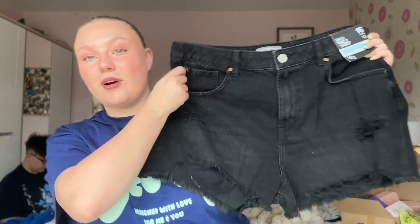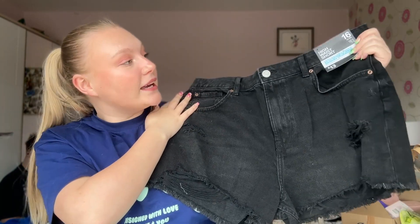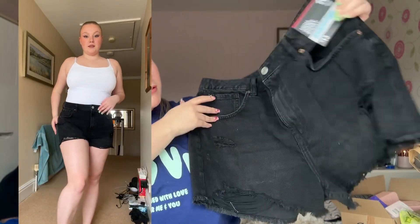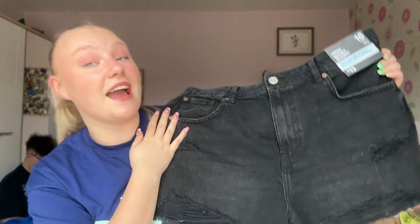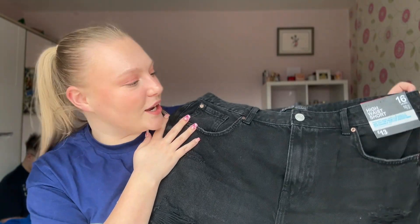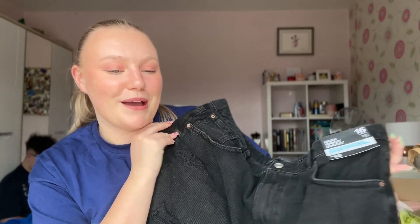I'm going to start with clothes first. The first item is this pair of black high-waisted denim shorts which have rips in them — I really love this style. I needed to get a bigger size, no shame here. I've got these in a size 16; they're actually a little bit big, but the 14 would have been a bit snug, so I'd rather have room and feel better about myself.